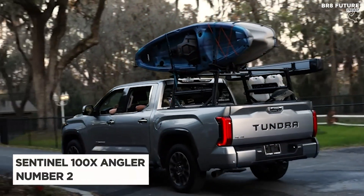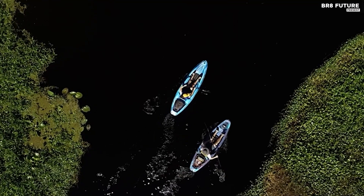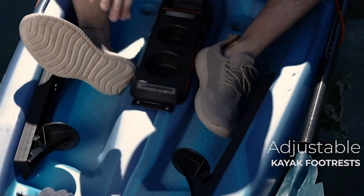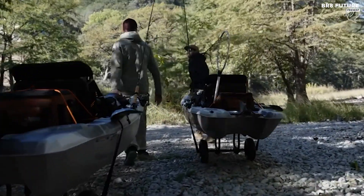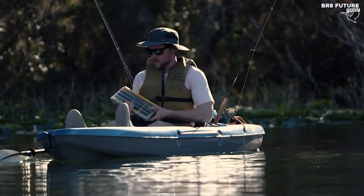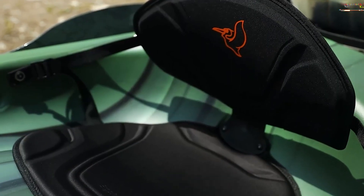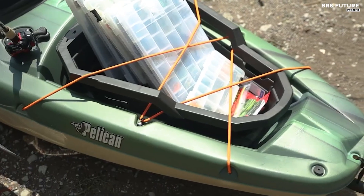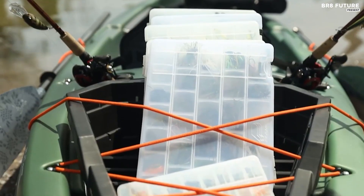Introducing the Sentinel 100X Angler Fishing Kayak, your perfect fishing companion. This kayak boasts a multi-chine flat bottom hull, ensuring unwavering stability while you cast lines and reel in those prized catches. Weighing a mere 44 pounds, the Sentinel 100X Angler is incredibly lightweight, making it a breeze to transport and store for your outdoor adventures. Crafted using patented RAMS materials, this kayak is built to last, promising years of thrilling experiences on the water. The Sentinel 100X Angler comes equipped with the Exopac, a convenient removable storage compartment that fits perfectly into the tank well.